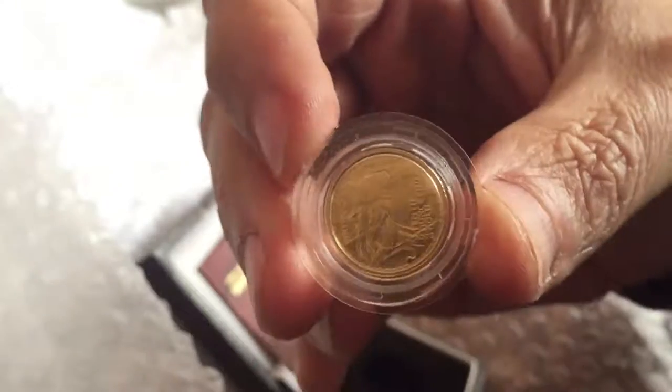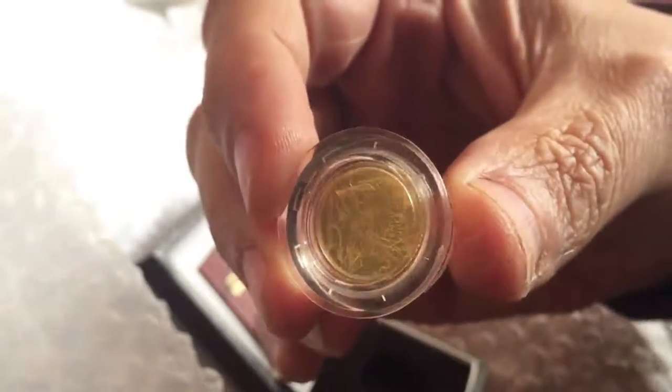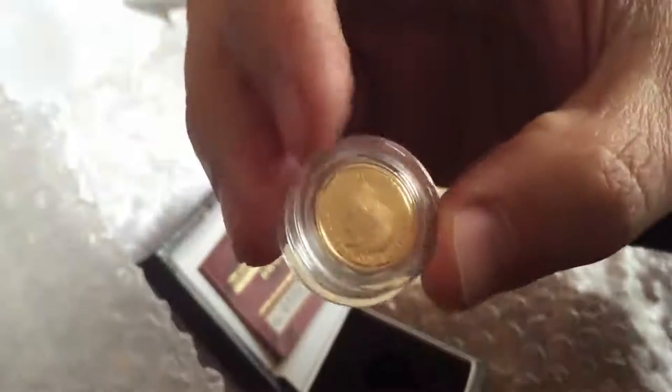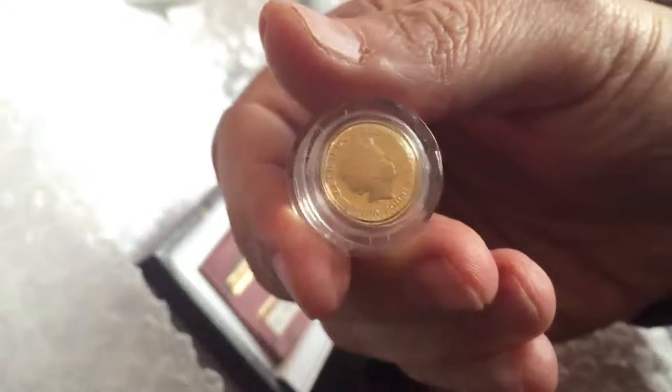I love this coin. Still waiting to find at the right price a quarter or a half, but one tenth will have to do in the meantime. I'll be interested to see what the grading is when it comes back in a few days from NGC in the States.